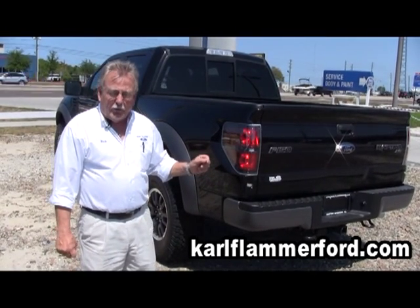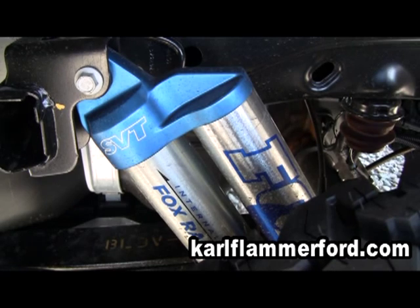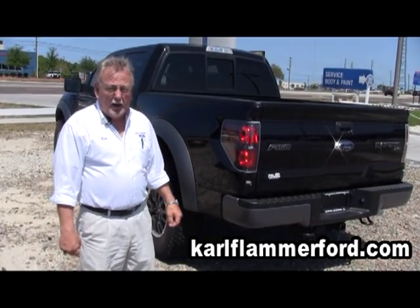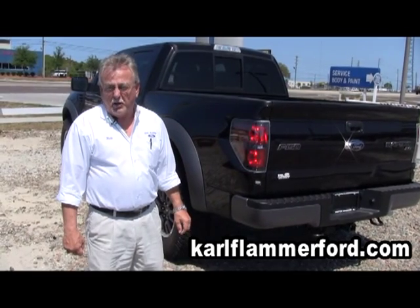And you have full race double valve, double ram shocks on it that will adjust to the terrain as you are driving as well. It's a very high technical race-type truck suspension that you buy right from the factory, turnkey ready.